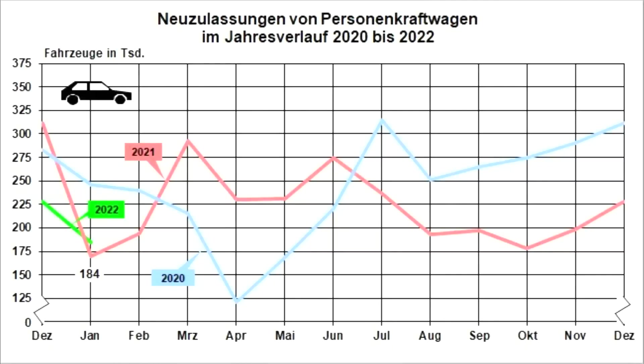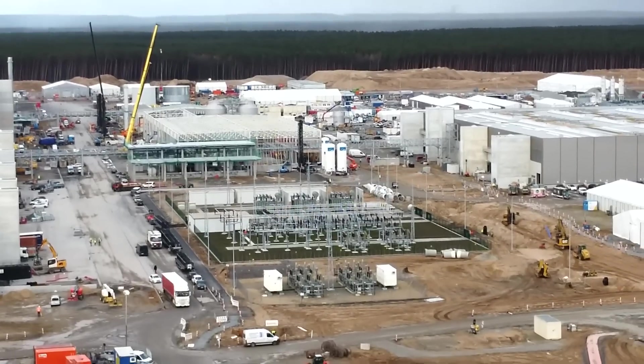First we start in Germany, and we see in the green line here clearly that the entire car market is still not really recovering. It looks like 2021 — it is just slightly better in January. Tesla is clearly not having the biggest impact in the first month, as we all know.